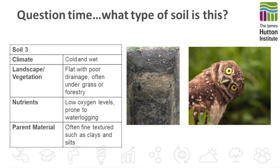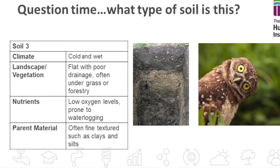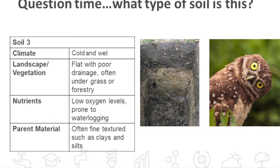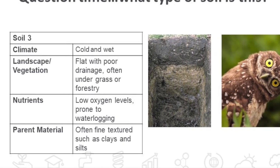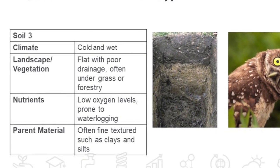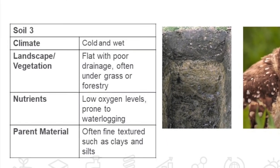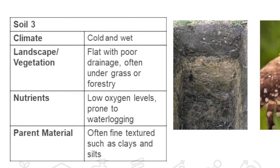Soil number three. These are formed in cold and wet climatic conditions, often on flat areas with poor drainage with grass or forestry. They have low oxygen levels and are prone to waterlogging, and they tend to be formed on fine textured materials such as clays and silts.